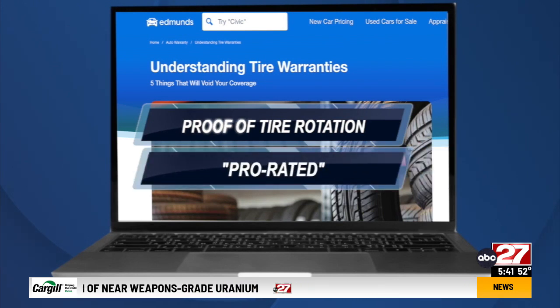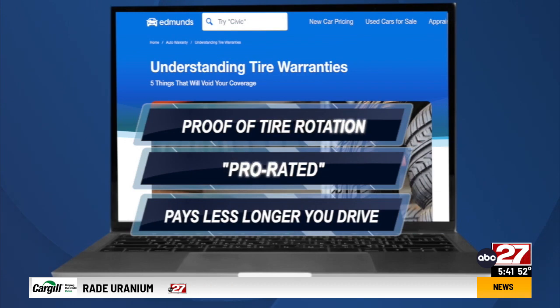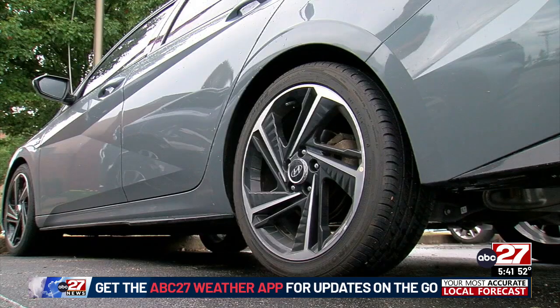In addition, the warranty is prorated, which means it pays less the longer you drive on the tires. So while warranties are nice to have, you may end up surprised like Jeremy when it comes time to get that emergency replacement. If you have to use it, don't expect it to be a free tire.